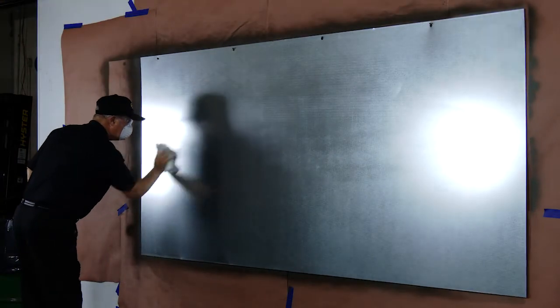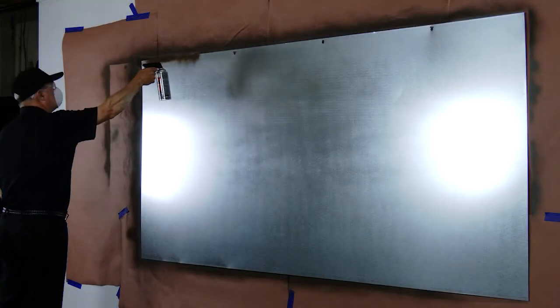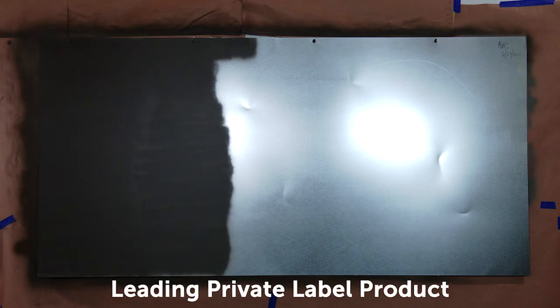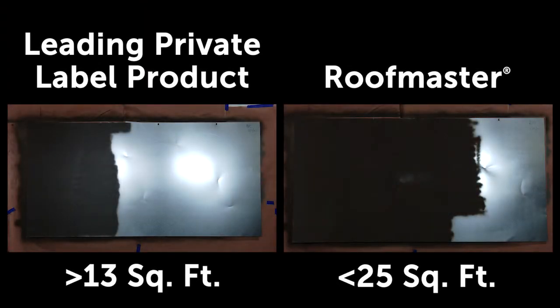Now let's look at coverage. We took a standard 4 by 8 foot sheet of galvanized sheet metal and prepared the surface by wiping it down with a clean white cloth. We shook each can for two minutes, then sprayed the paint being sure to cover the area with consistent paint strokes. Here you see coverage for the leading private label product: approximately 13 square feet. Here is coverage for Roofmaster's paint: 25 square feet. Here you can see the clear advantage of Roofmaster in coverage — almost twice the coverage of the leading private label product.